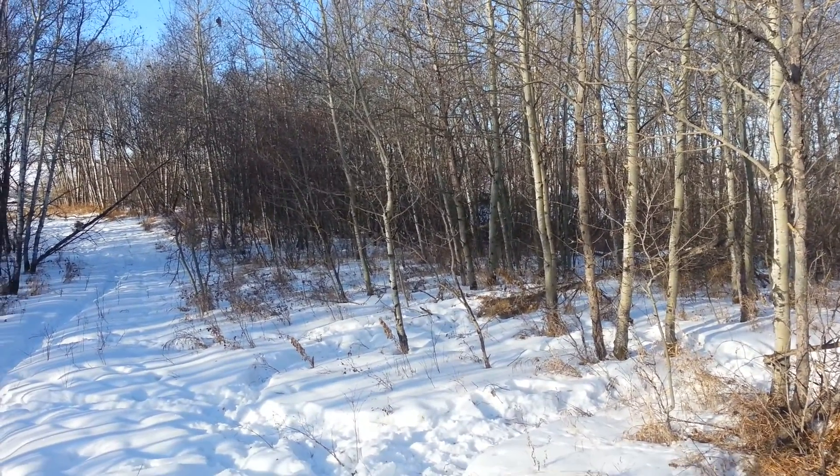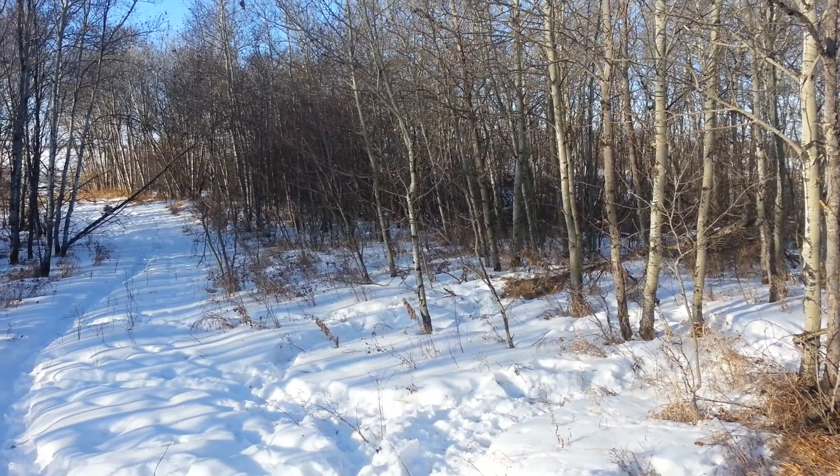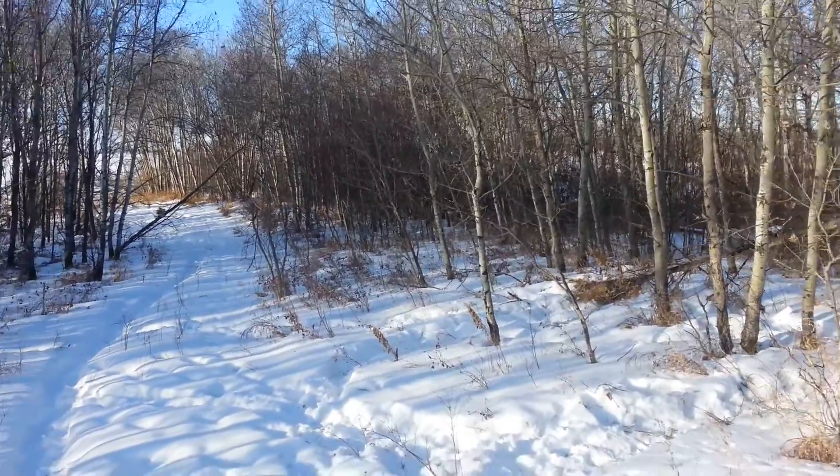Good morning, everybody. Duane Azar, Triple Nickel Trapper. January 29th, 2017. It's Sunday and let's go check some traps.